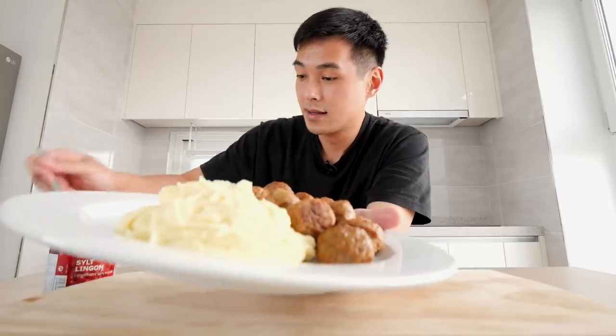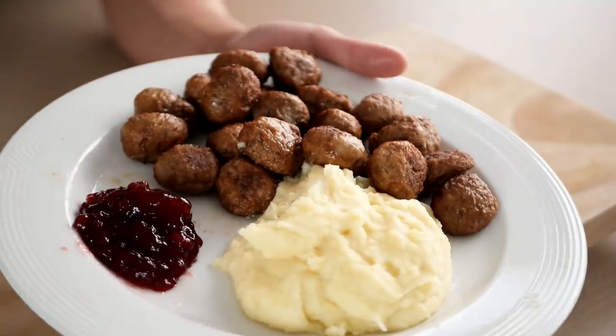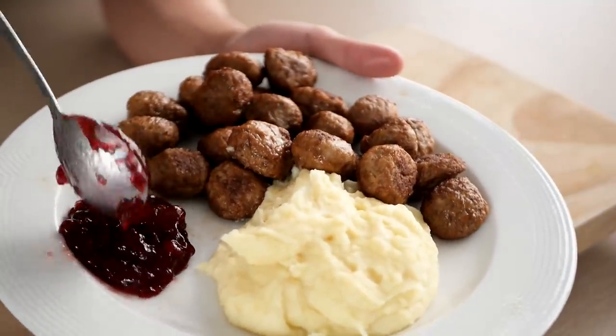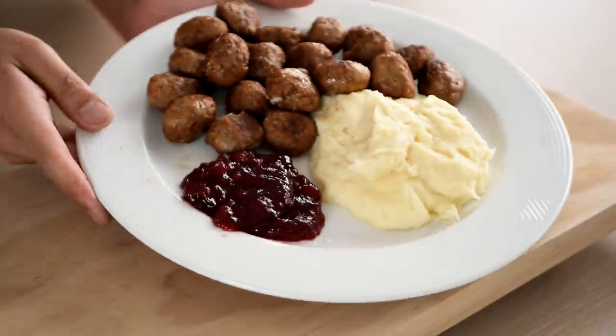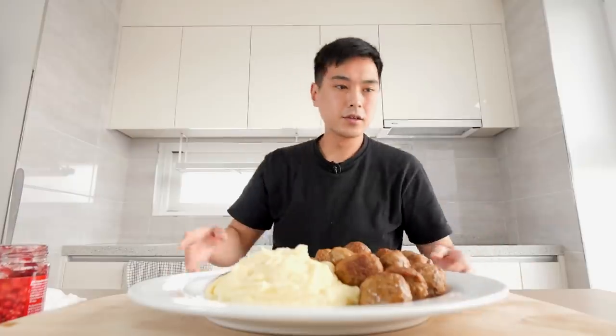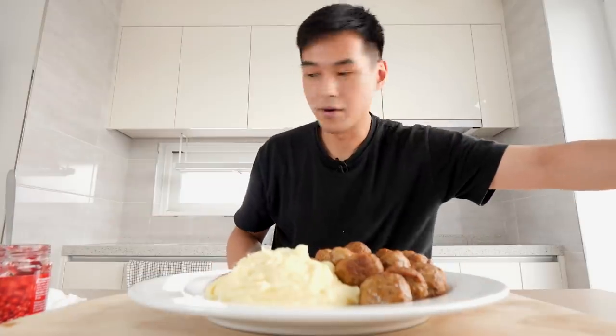That ain't looking half bad. Let me get some of this jam on there. I feel like I might need some gravy, but I don't got it, so we're going to be doing it real old school today. Look at that — I used about half the mashed potatoes, half the meatballs, and only a couple scoops of this. So at the end of the day, it's not too bad of a price.